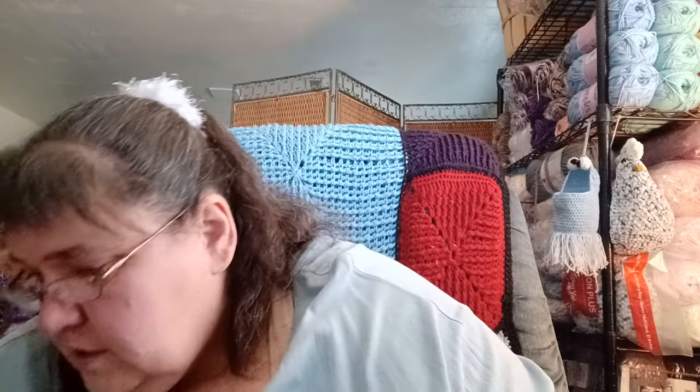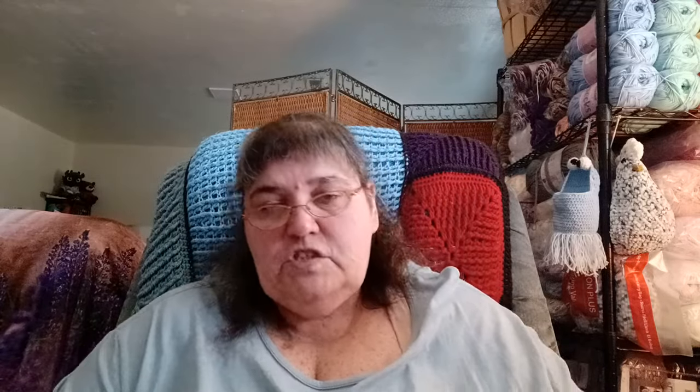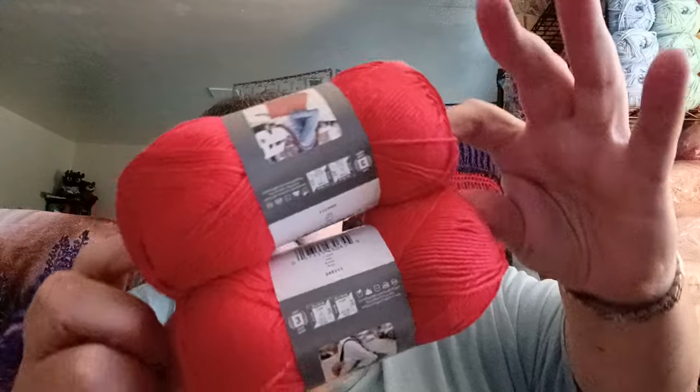I also have two Patons Hempster Yarn — I know I got these from the Mary Maxim mystery bags. It's 3.5 ounces / 100 grams, 190 yards / 174 meters. Honestly, I'm not crazy about the feel of it, but who knows — we'll see what happens.